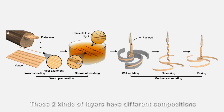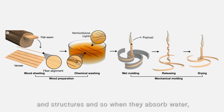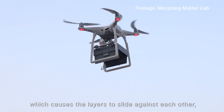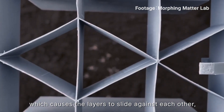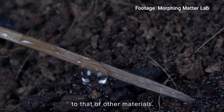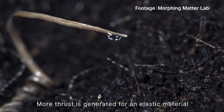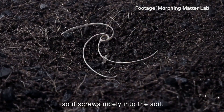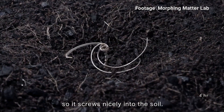These two kinds of layers have different compositions and structures, so when they absorb water they swirl to different degrees, causing the layers to slide against each other, resulting in larger bending angles than other materials. More thrust is generated for an elastic material such as wood veneer, so it screws nicely into the soil.